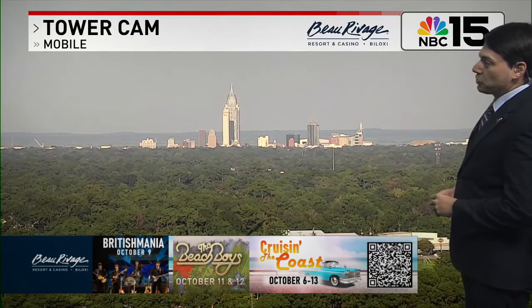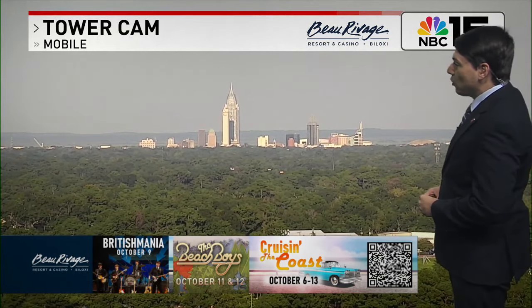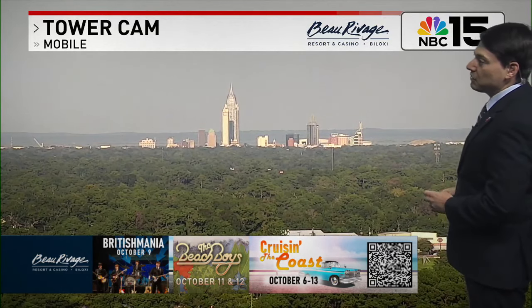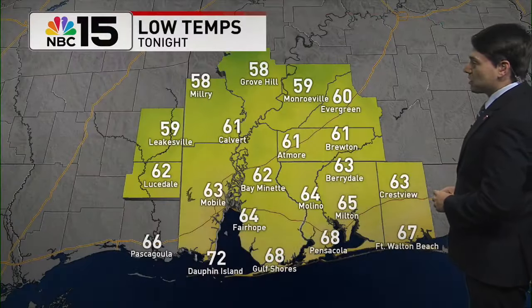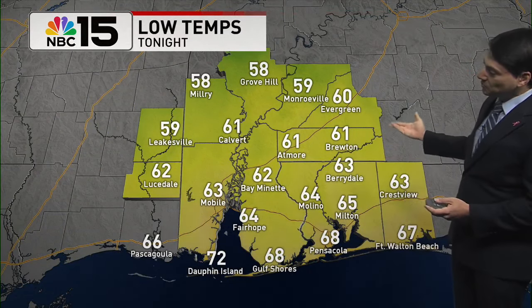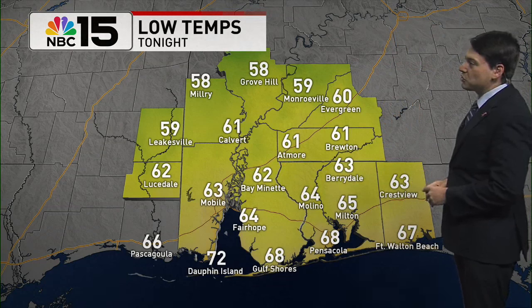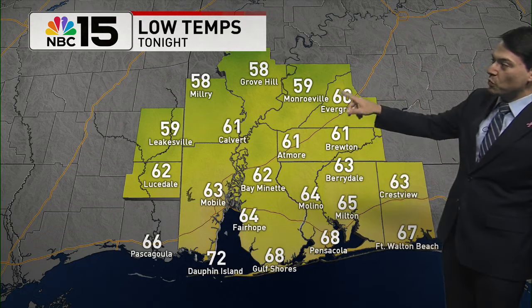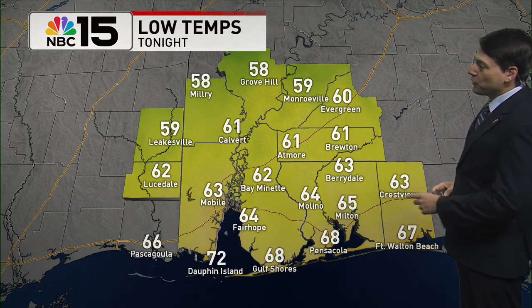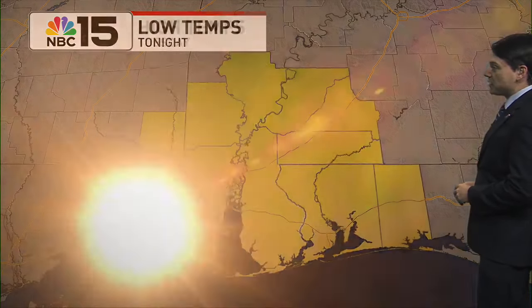Here's the current view from the Beau Ravage Tower camera looking at mostly sunny skies — a really pretty evening taking shape here along the central Gulf Coast. Tonight, overnight lows will be downright comfortable: low 60s for areas along and just north of I-10, while spots like Monroeville, Grove Hill, and Millery could see overnight lows in the upper 50s. Closer to the coastline, it's upper 60s and low 70s.